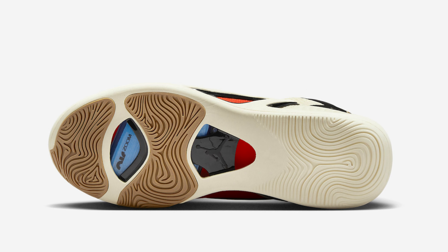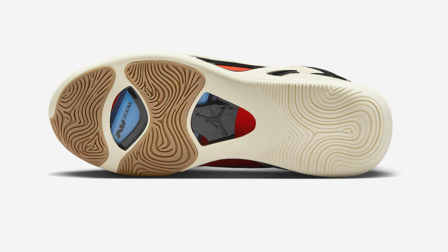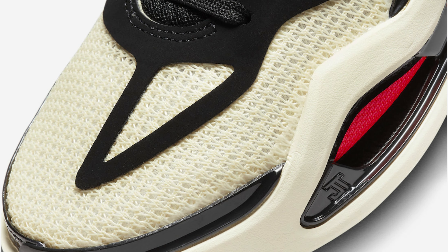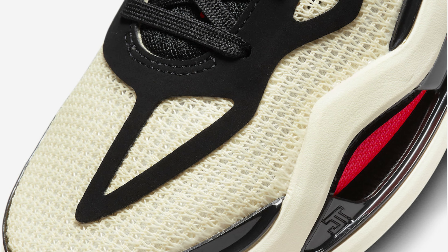Notable details include the JT logo embroidered on the tongues, Tatum's number 0 on the heels with Barbershop pull tabs. A coconut milk rubber sole completes the design.